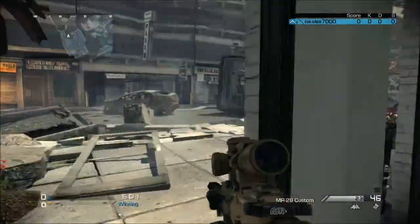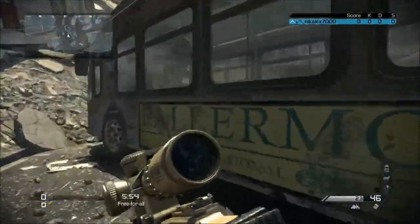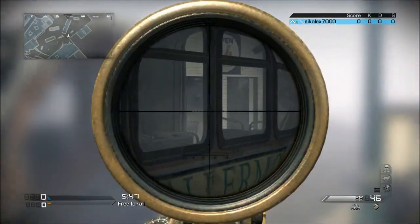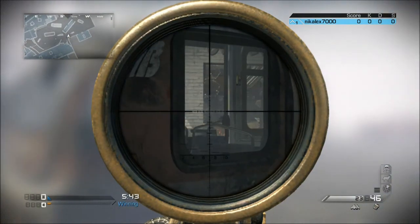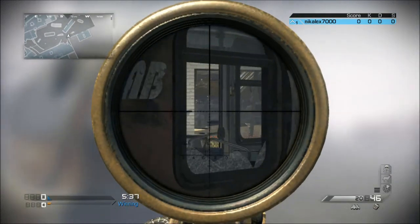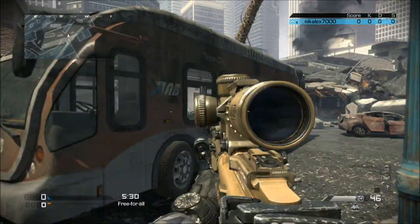I do have a few spots to combat this particular building. The first is actually this bus here. It's pretty good if you come back onto this verge here - you can actually see into the building and see through into the windows back there. You can shoot through the window on the bus and you'll be able to get an even clearer view. You do have to be up on this verge here otherwise you won't get the kill.